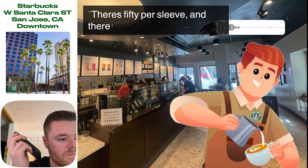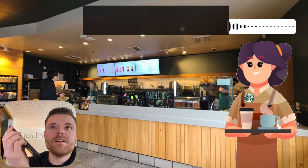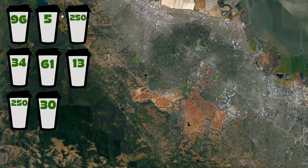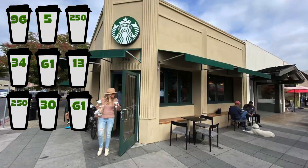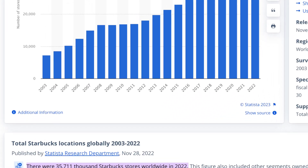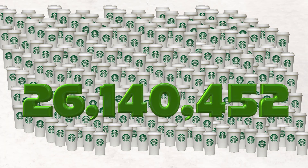That's 50 per sleeve and about five sleeves per box, ordered monthly. Sometimes a location orders a case of 25 and doesn't need to reorder for two months. One employee mentioned selling at least a couple per day. The median number of cups ordered monthly across locations was 61. With 35,711 Starbucks worldwide, if each location gets 61 cups shipped per month, that's 26,140,452 cups per year.